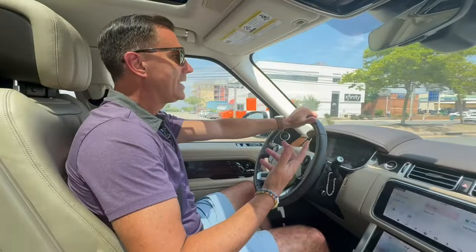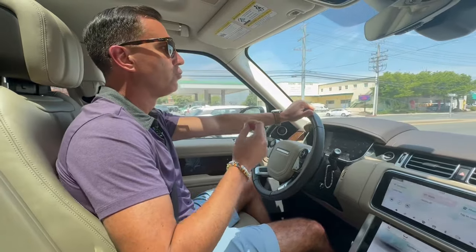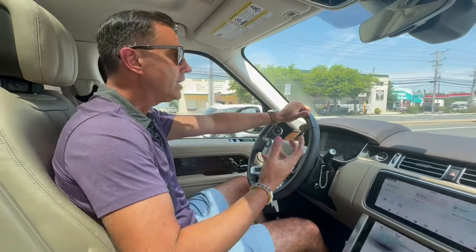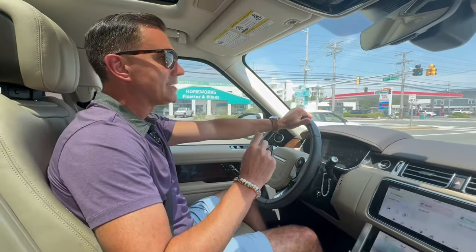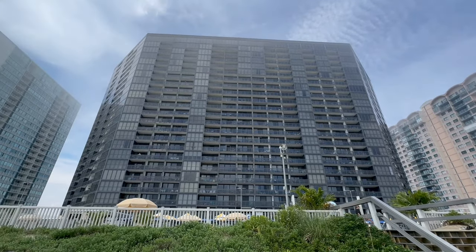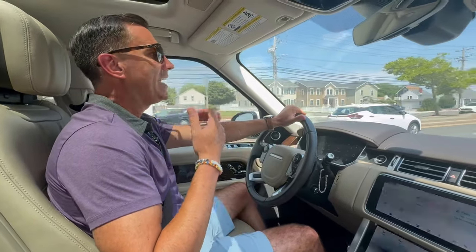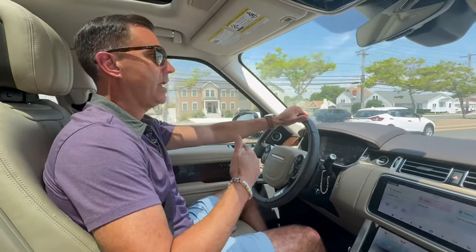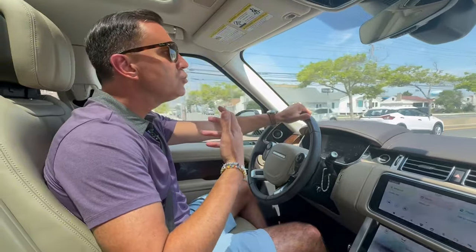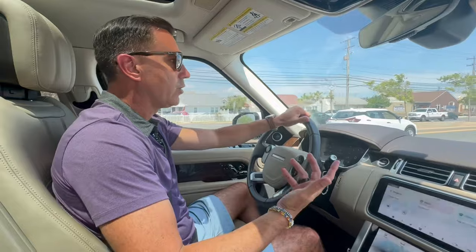When I get clients that ask me where in Ocean City they can truly get that full resort-style feel from a property, complex, or community, one of the places I like to take them to is the Golden Sands. The Golden Sands Club is one of our high-rise buildings here in Ocean City, and it truly has just about everything — to the point where once you check in and get to the property, you don't have to leave for the entire week.